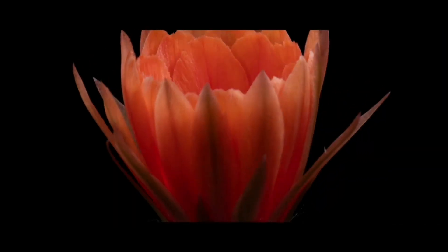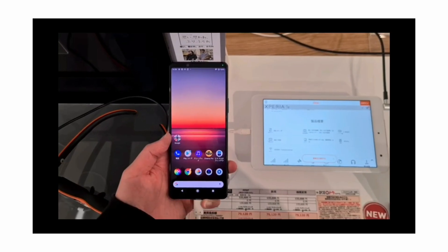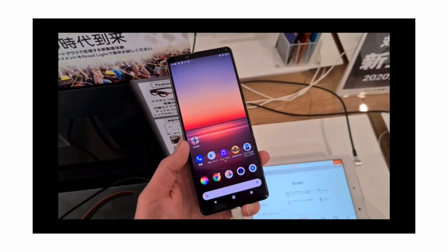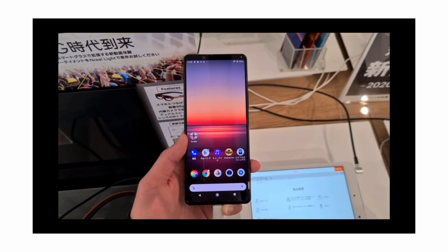The phone will come with a 6.9 inch, almost 7 inch, 21:9 Full HD AMOLED display. This display is quite big, but it will help if you are using multiple apps in split screen, or if you are a movie watcher — this display is perfect for you.